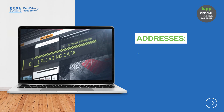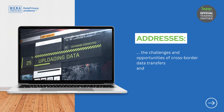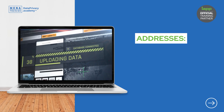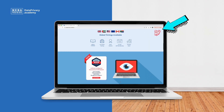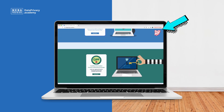CIPP/E also addresses the challenges and opportunities of cross-border data transfer and the emerging technologies that impact privacy. To find out more, go to dataprivacy.academy.com/CIPPE, or if you're already on the website, click the 'Book Now' button in the top right-hand corner of the screen to find out about upcoming courses.